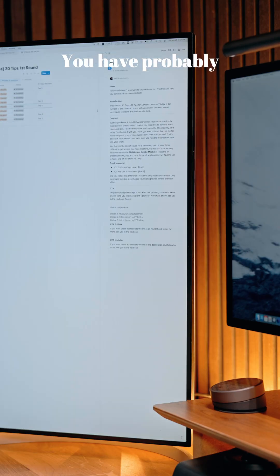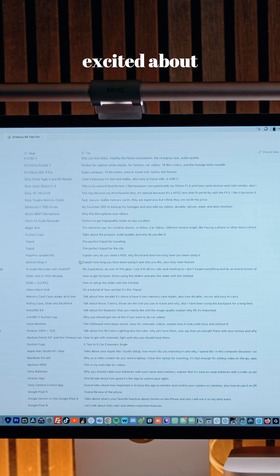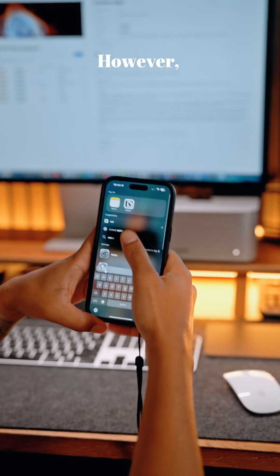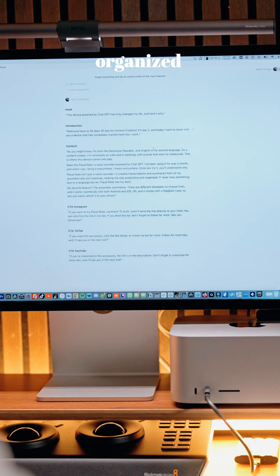Number one: Notion. You have probably heard about this one, but let me tell you, I wasn't too excited about using it at first. However, once I started, I couldn't stop. It helps me to keep everything organized, from my ideas to project management.